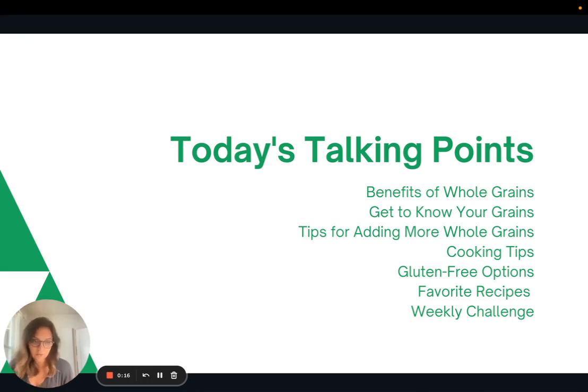We're going to talk about the benefits of whole grains, getting to know the different types of grains, tips for adding more whole grains, some cooking tips, some options if you're gluten-free, and then some of my favorite recipes and the weekly challenge.